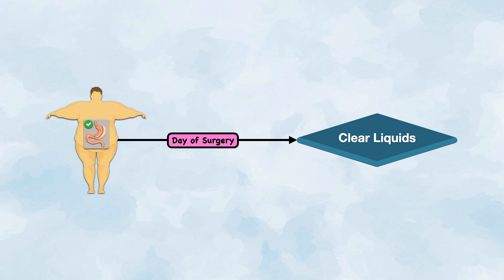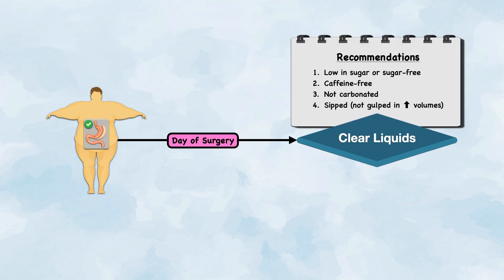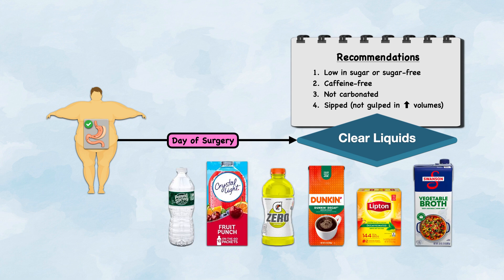For a successful surgery without complications, diet progression begins on the day of surgery with the provision of clear liquids. This is consistent with recommendations from the ERAS Society, which states a clear liquid meal regimen can usually be initiated several hours after surgery. The liquids should be low in sugar or sugar-free, caffeine-free, and not carbonated, and they should be sipped, not gulped in large volumes. Examples include water, Crystal Light beverages, Gatorade Zero, decaffeinated coffee or tea, and broth.